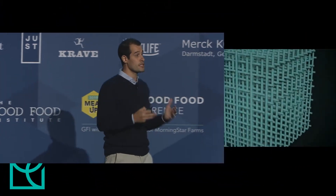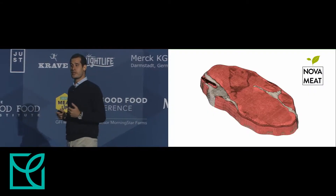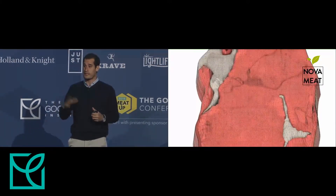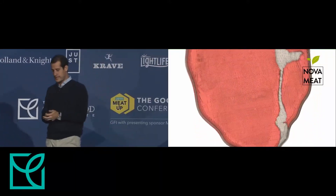In tissue engineering, when I was a professor, I was studying the histology of tissues. We studied the cells, how they interact in their matrix, and we created models to imitate these structures and create three-dimensional structures. So you have the micro-structure internal and the macro-structure, and we create these models to get to the appearance, the taste, and the texture at the same time.